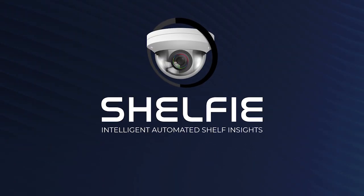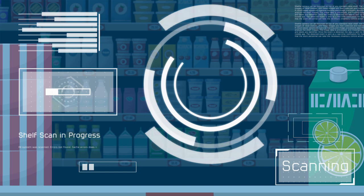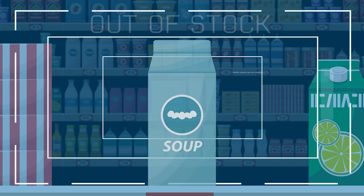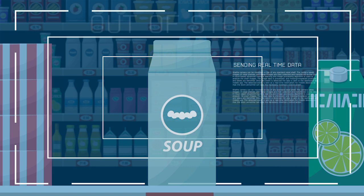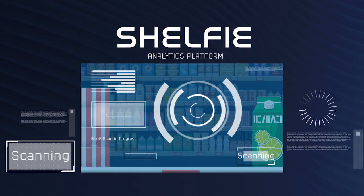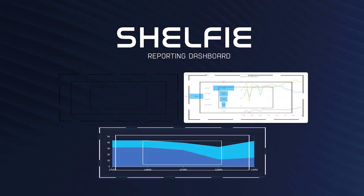Introducing Shelfie, a powerful image analytics platform designed to deliver new levels of efficiency in shelf inventory management. Shelfie monitors the physical shelves, providing real-time insights into stock levels and content. The system is made up of three components: an analytics platform, an image capturing device, and a reporting dashboard.